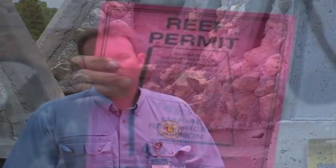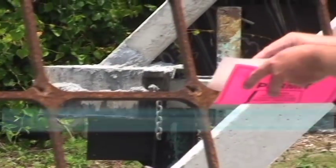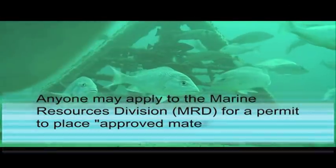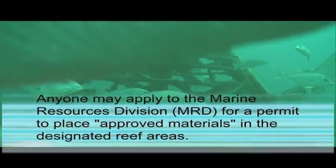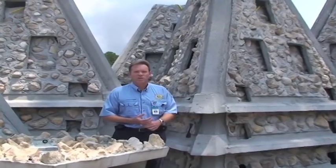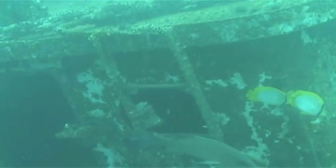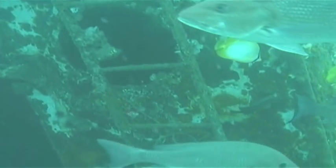We also have a permitting system where we authorize private individuals to permit their own reefs that they can either construct or buy from other individuals. Alabama has seen this going back to the late 1950s, when the Orange Beach Fishing Association partnered with the state to build some artificial reefs out of used or old automobile car bodies.